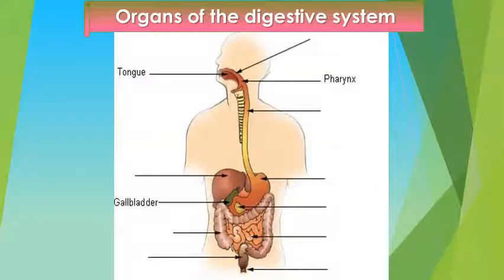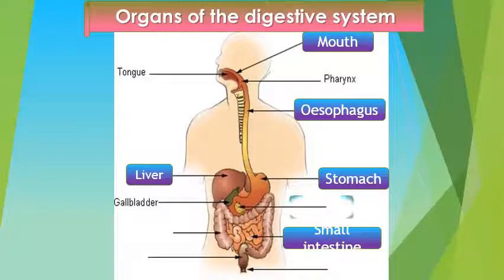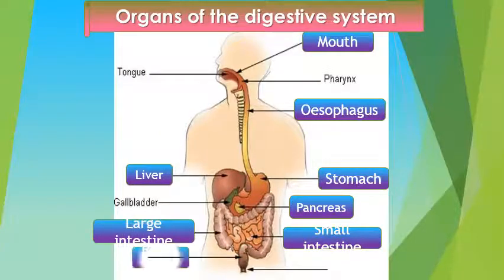Organs of the digestive system: mouth, esophagus, stomach, small intestine, associated glands like pancreas and liver, large intestine, rectum, and anus.